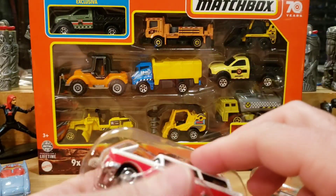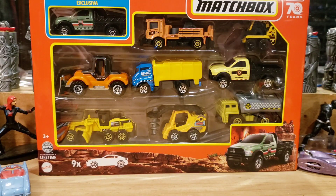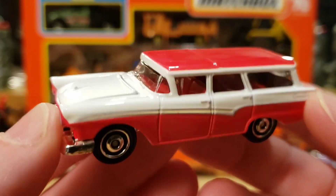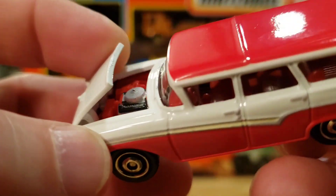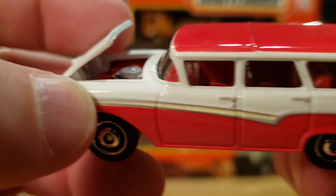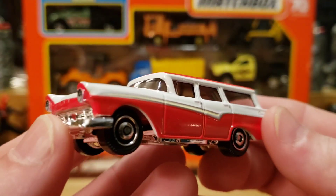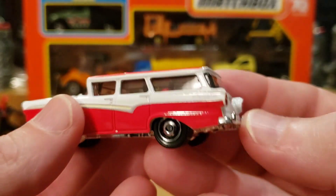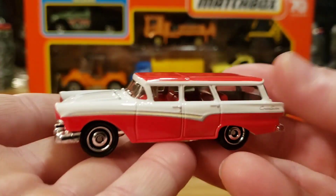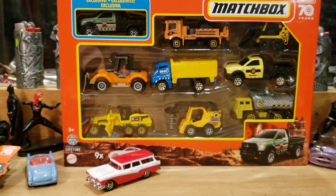Cakey is over there eating so he's behaving, which is good because sometimes it's hard to do these videos with him jumping on the table. Let's check out the Ford Country Sedan — look at that beautiful gloss paint, see the motor in there. I love the little yellow stripe going down the side. Beautiful Matchbox casting, and it's got some weight to it — super nice model.